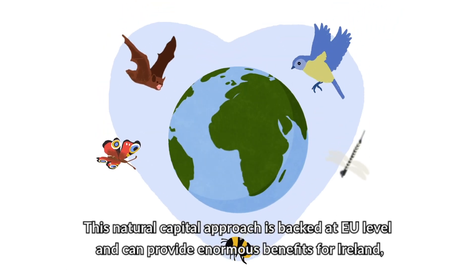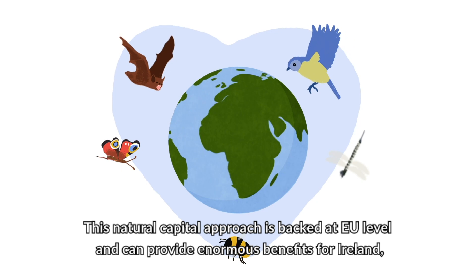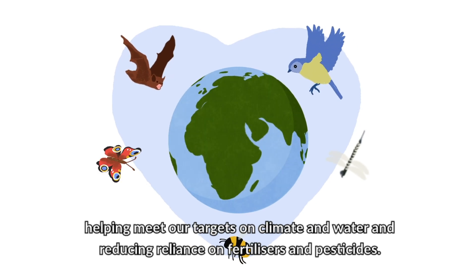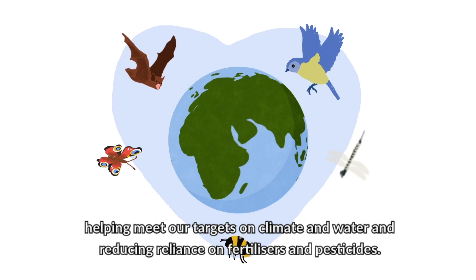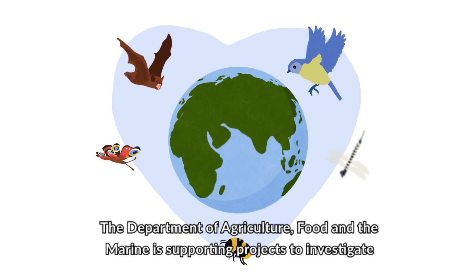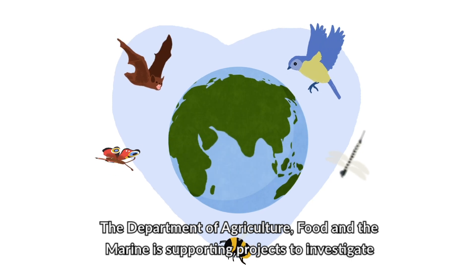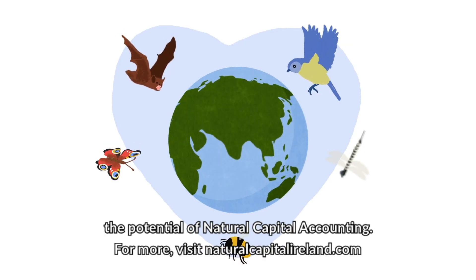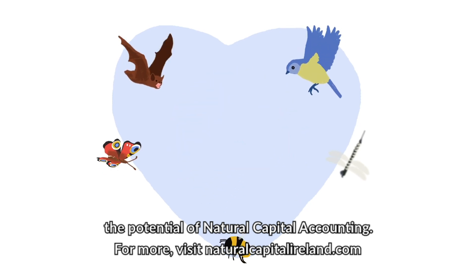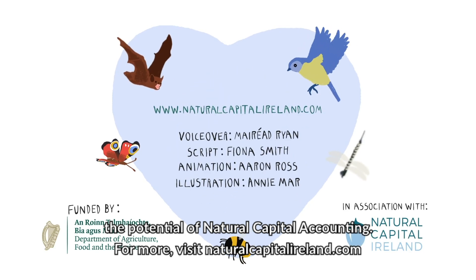This natural capital approach is backed at EU level and can provide enormous benefits for Ireland, helping meet our targets on climate and water, and reducing reliance on fertilisers and pesticides. The Department of Agriculture, Food and Marine is supporting projects to investigate the potential of natural capital accounting. For more, visit naturalcapitalireland.com.